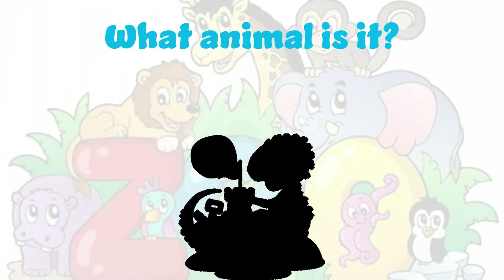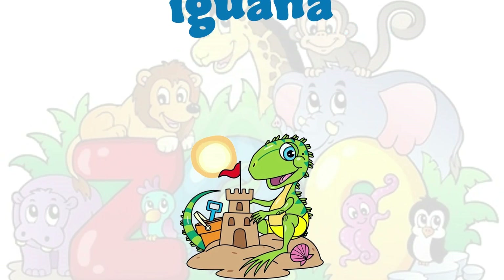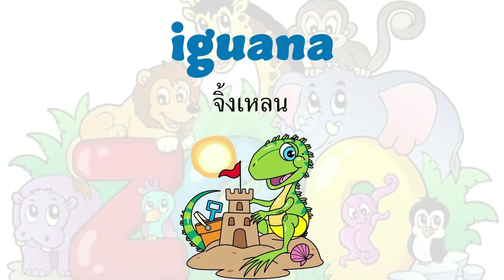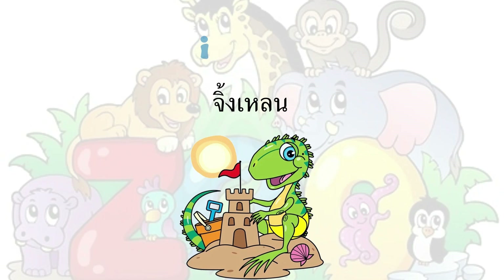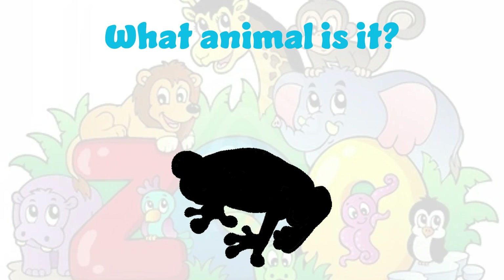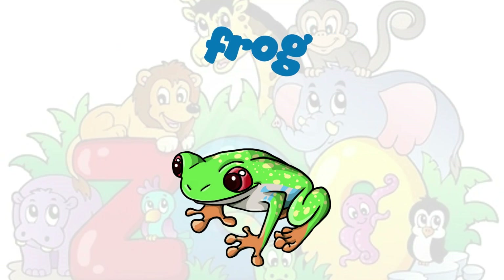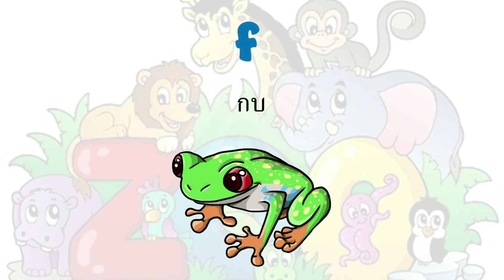What animal is it? It's an iguana. I-G-U-A-N-A. It's a frog. Frog. F-R-O-G. Frog.